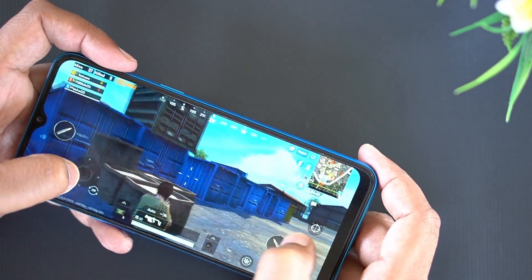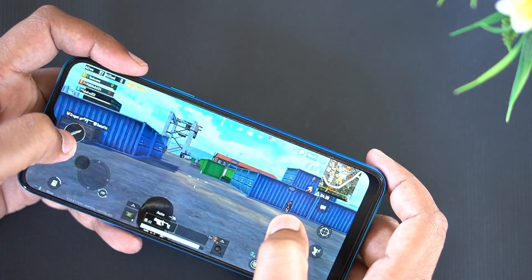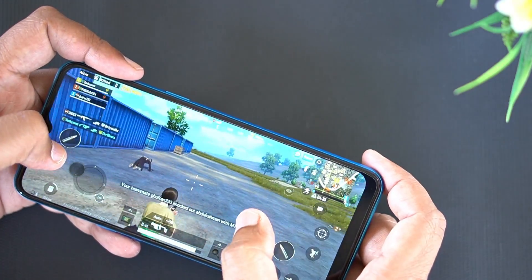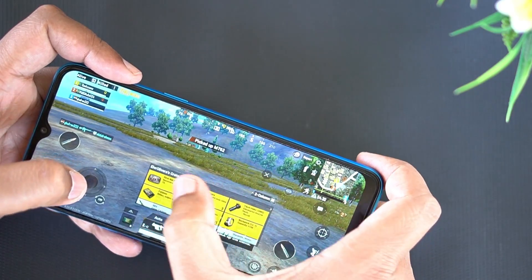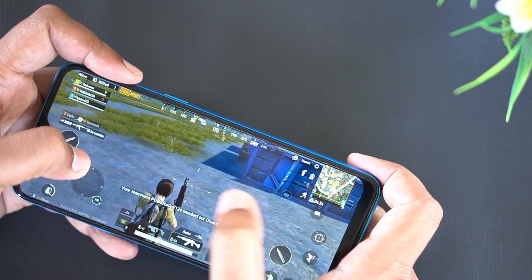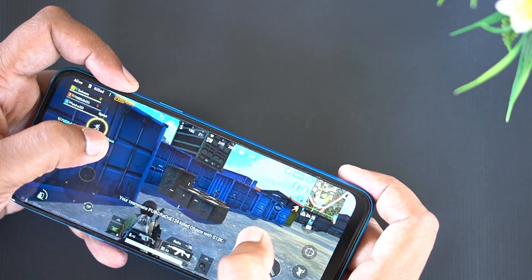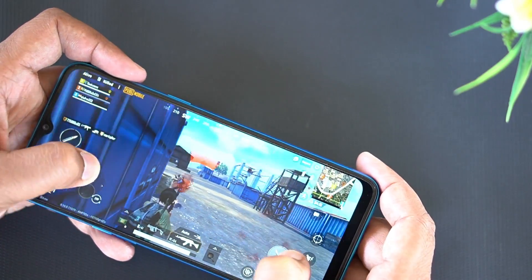If you compare the Snapdragon 665 and Helio G70, all smartphones support 48 megapixels. It supports 48 megapixels for the camera, but the 665 has 48 plus 2 megapixels. There is a hyper-gaming engine. The technology has the 665 in the Redmi Note 8. If we compare the Redmi Note 8 with this processor, looking at both GPU and CPU, we are looking at improved ranking.